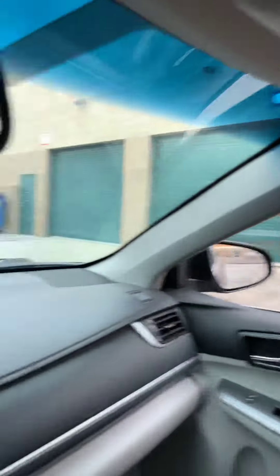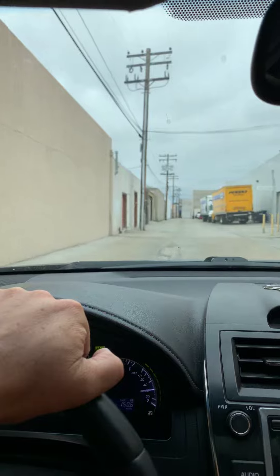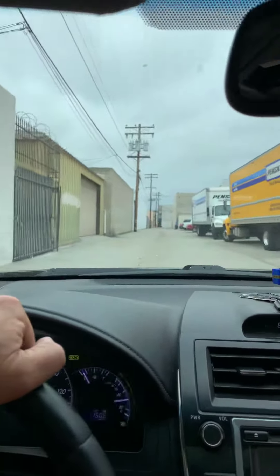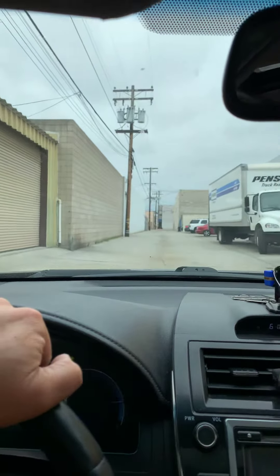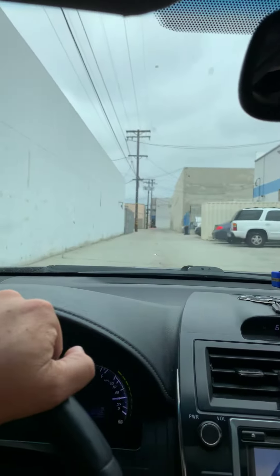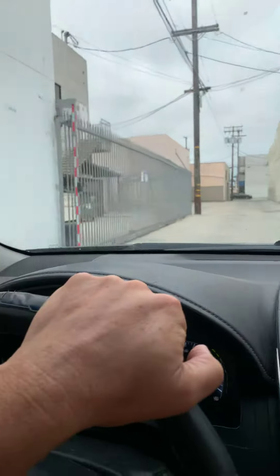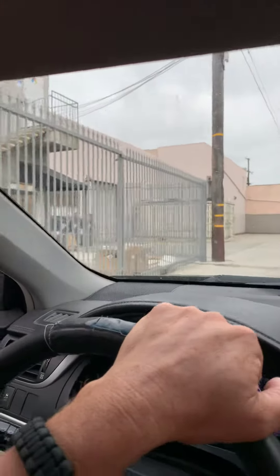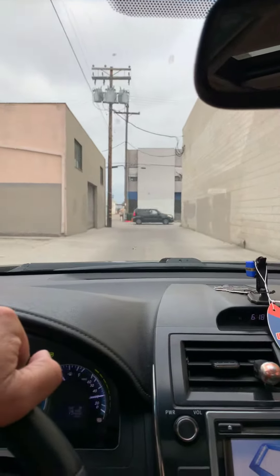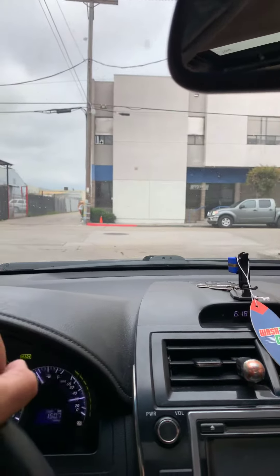That corridor goes out to Kurtz Street, and we'll go down this long corridor here — and that's pretty much it. This is eastbound, out of the complex.